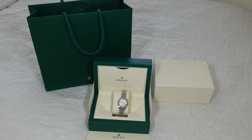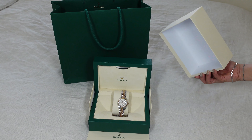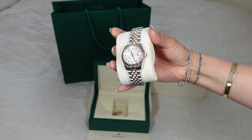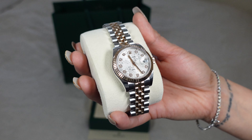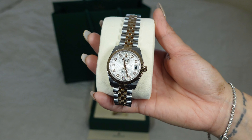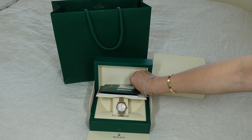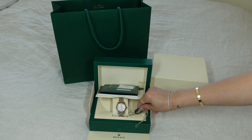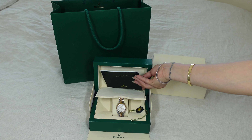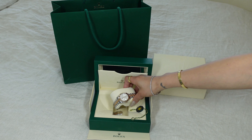The Rolex comes with the box in a green paper bag. It comes in a box like this, and here's my beautiful watch — 31 millimeter with diamonds in rose gold. It also comes with certificates inside, along with some other papers. It's definitely a really good investment piece.